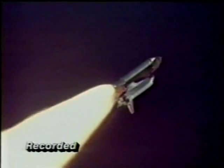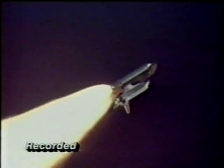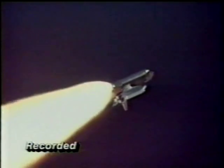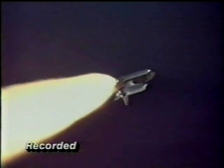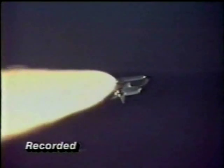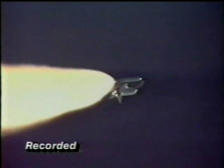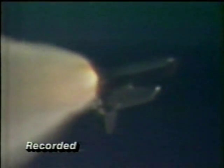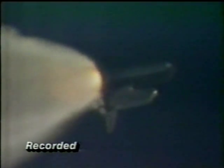And all three main engines are throttling back up. Endeavor, go at throttle up. Roger, go at throttle up. All engines are now running at full throttle and all systems performing well. Altitude 57,000 feet, downrange 7 nautical miles. Over the next 60 seconds, the vehicle's rate of speed will virtually triple. The solid rocket boosters, each providing up to 3.3 million pounds of thrust, will burn out and separate at 2 minutes, 4 seconds. Time now: 1 minute, 45 seconds.